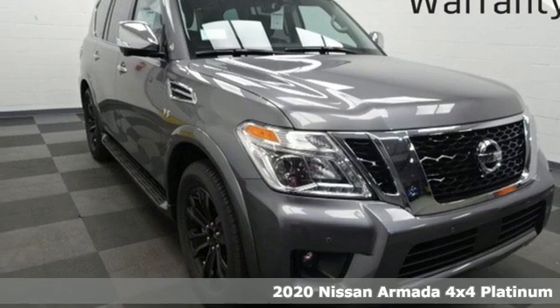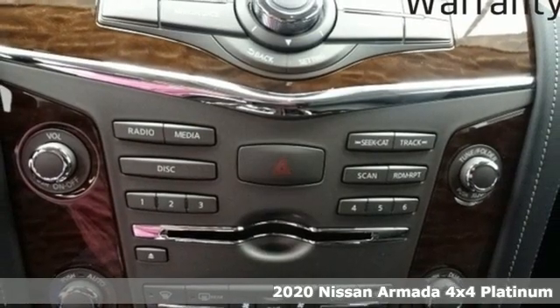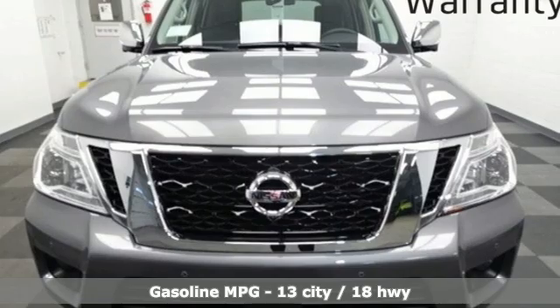It's the new 2020 Nissan Armada. You'll live a life full of adventure. This traditionally rugged yet modern Armada is the full-size SUV that fits your life.